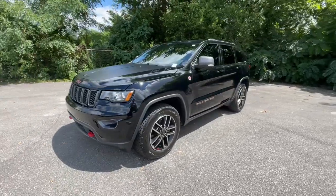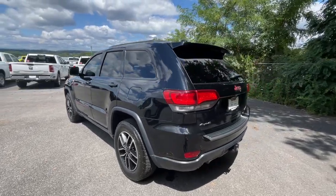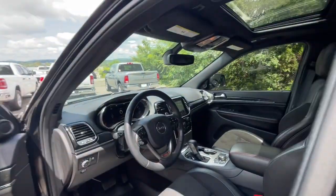It brings rugged versatility, advanced safety features, and passenger-focused technology along on every journey. Rugged versatility meets high-tech luxury in the Grand Cherokee. Get behind the wheel today.